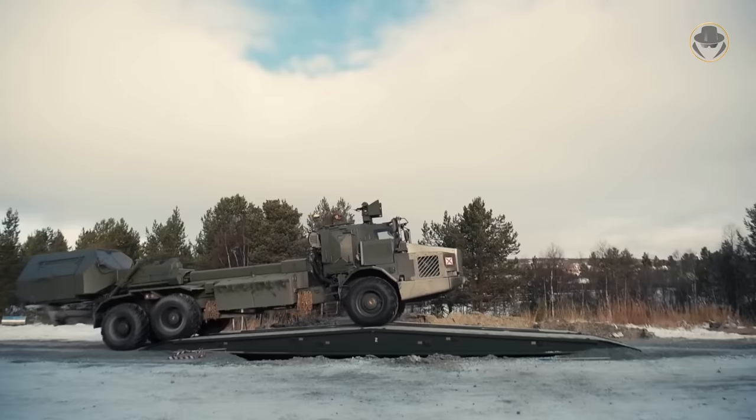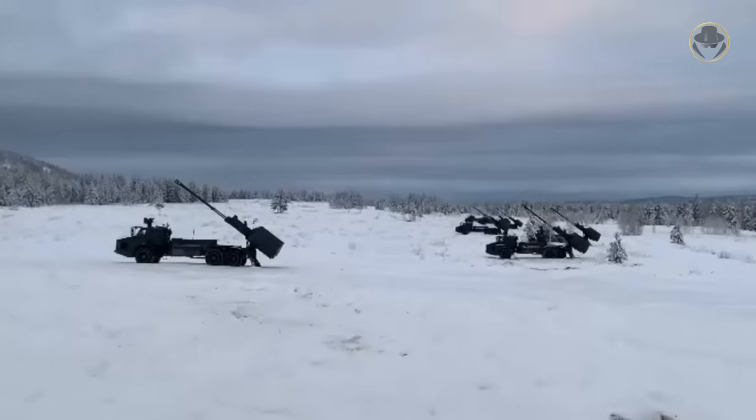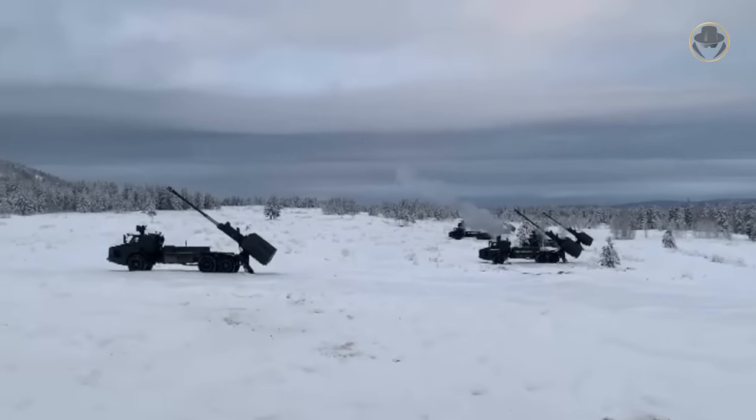At The Weapon Detective, we are investigating the Archer, a brilliant artillery system, but with poor international market performance.